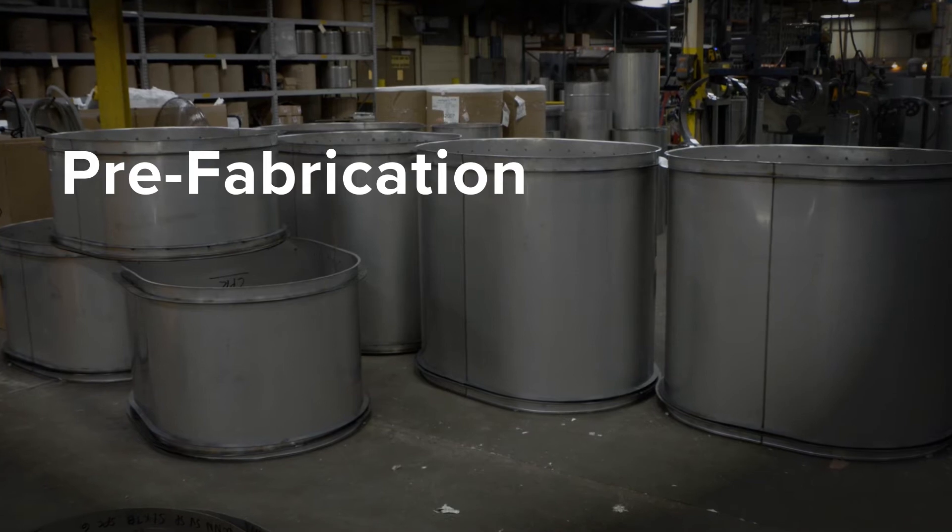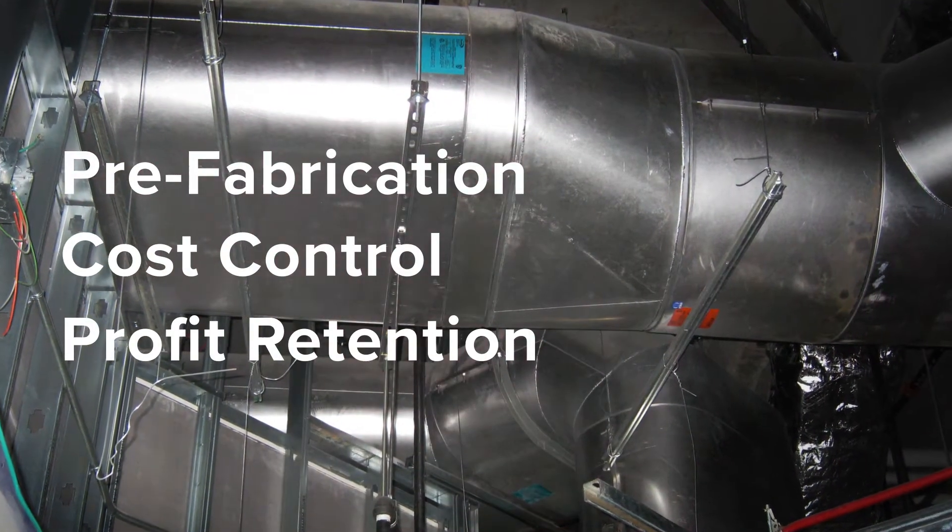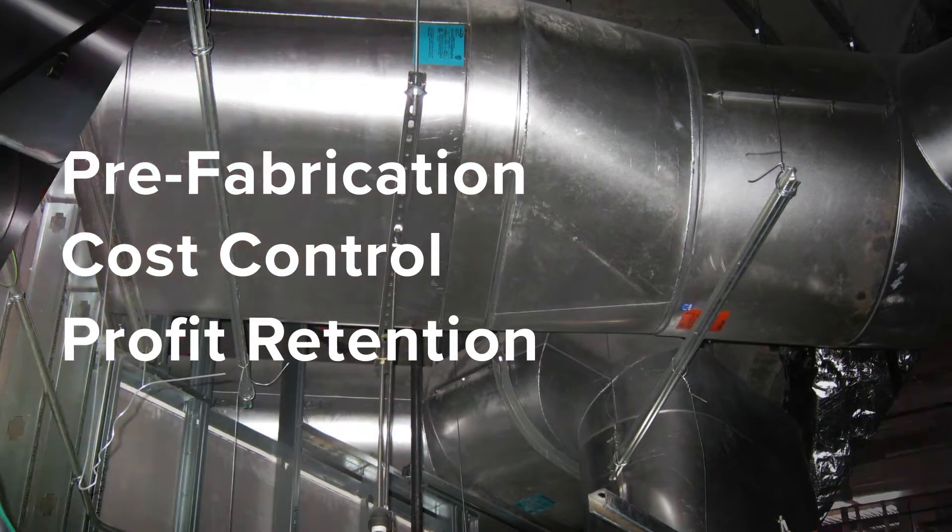These easy-to-install prefabricated ducts result in cost control and profit retention, removing the variables that come with field-constructed ducts.